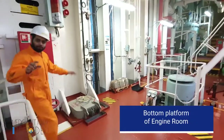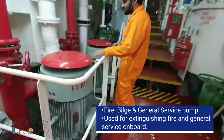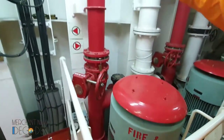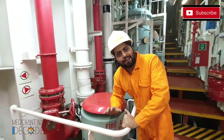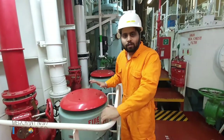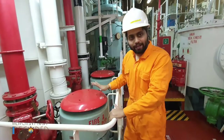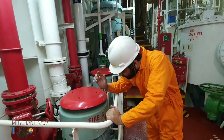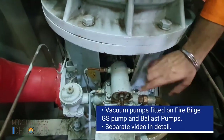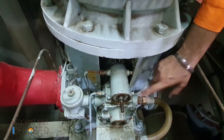Now we are at the bottom platform of the engine room. This is the fire and GS pump. You can see the red line over here — that is the fire line. In case of fire on board ship, apart from the emergency fire pump, these are the pumps we have. Just switch them on and water comes into the fire hydrant at large capacity to extinguish the fire. These ballast and fire/GS pumps have a special vacuum pump fitted on them — very, very important on board ship.